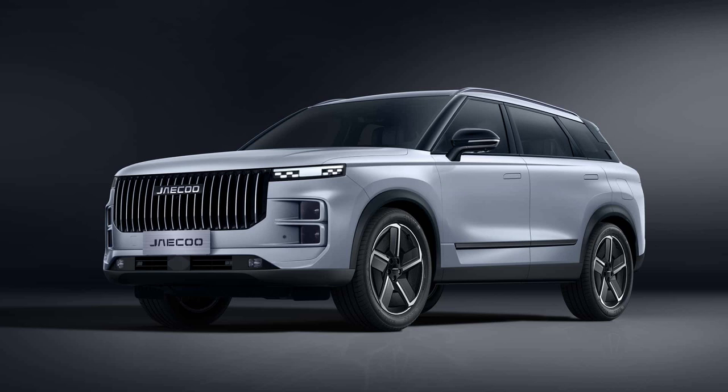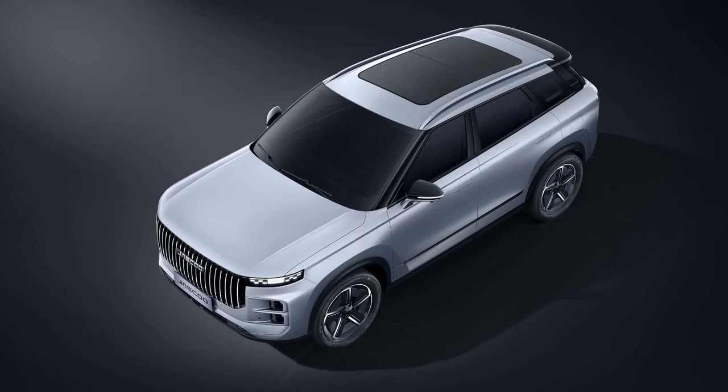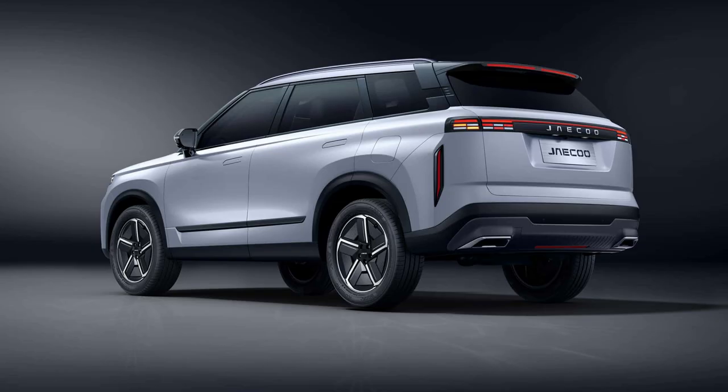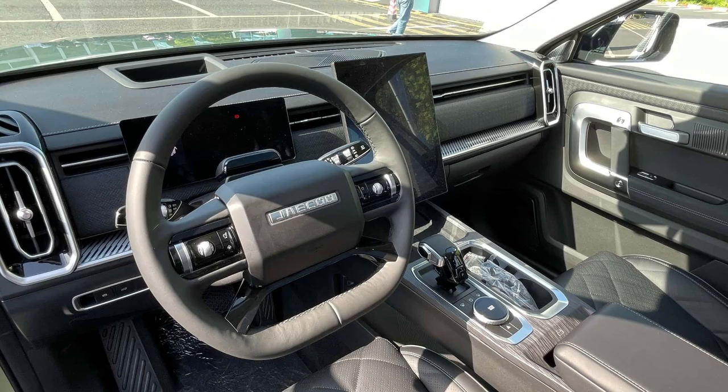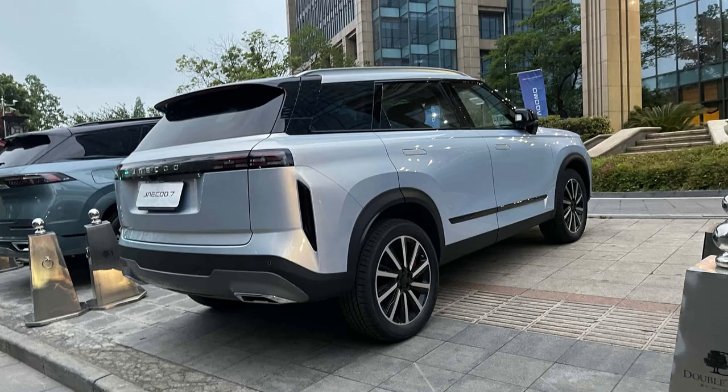A brand new C-segment SUV from China, the JQJ7 is 4.5 meters long, with retractable handles, specialized alloy wheels, and a very low aerodynamic CX of 0.318. It has a huge and square design. It is an urban crossover manufactured by the Cherry Group, which is getting ready to join the Italian market with its smaller sister, the Emoda 5, and made its debut at the Shanghai Motor Show in April 2023.